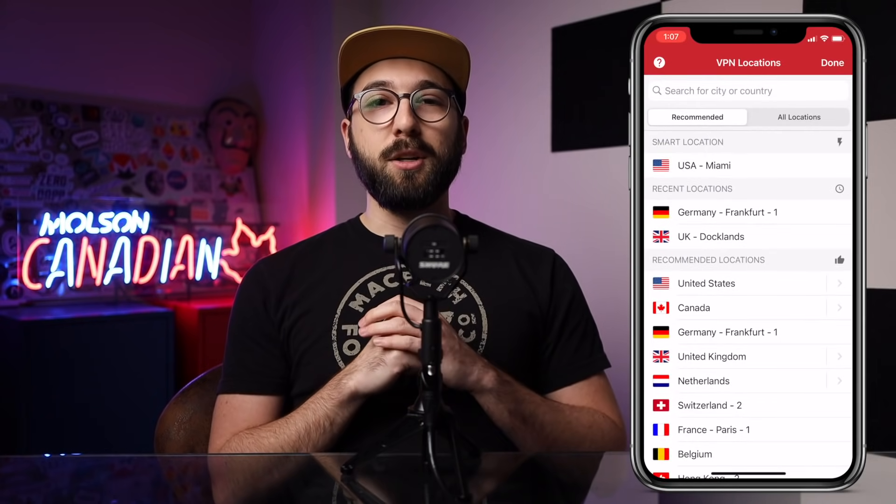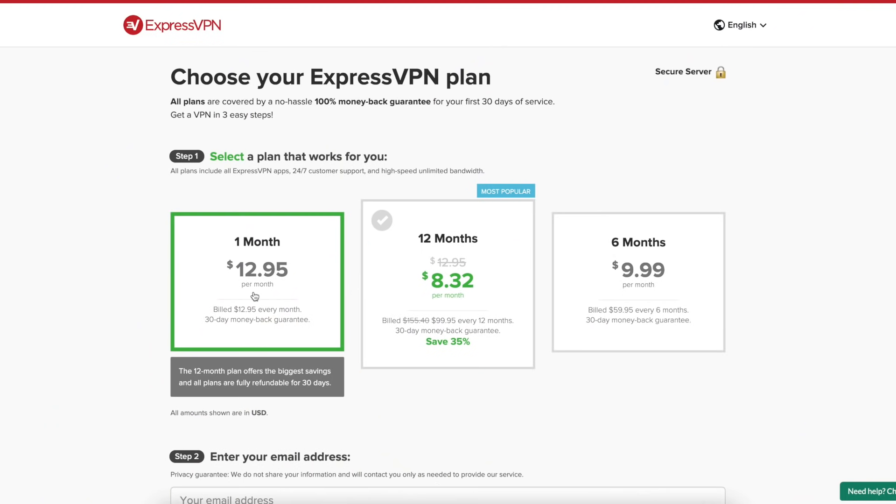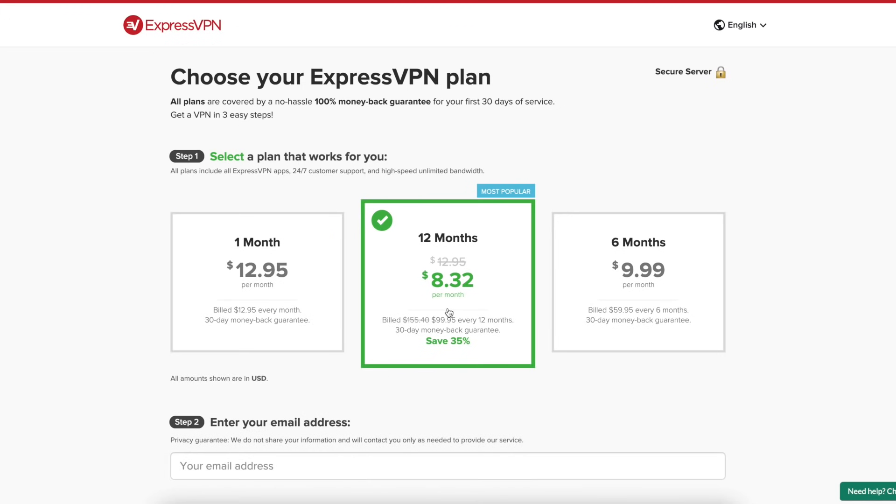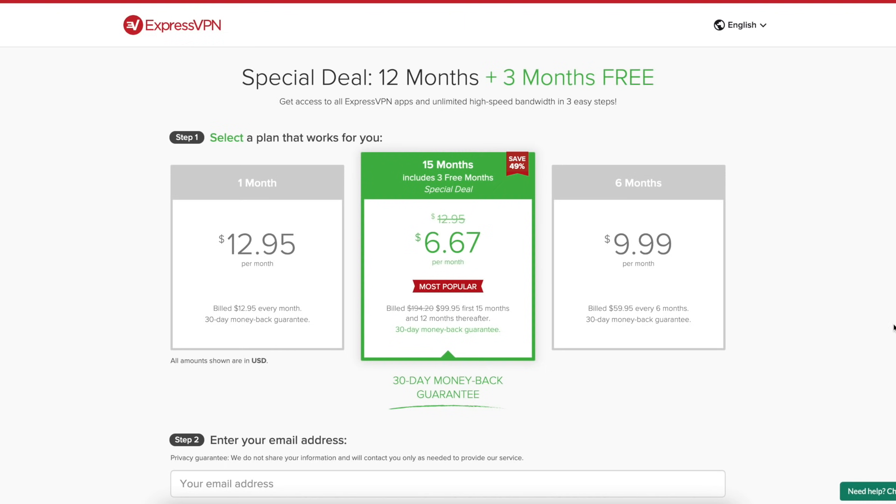You can currently get one year of service on ExpressVPN for a little over $8 US a month, but if you use my link down in the description below, you can get an extra three months free on top of that to bring your total monthly cost down to $6.67 a month, give or take.